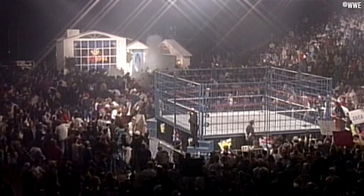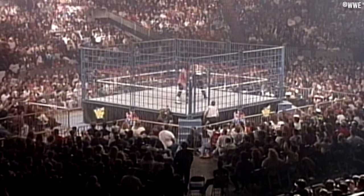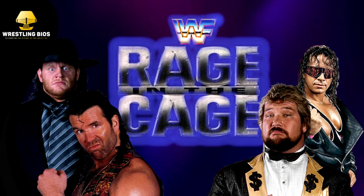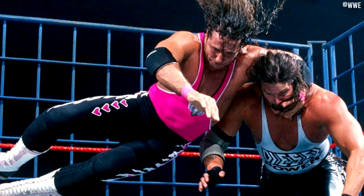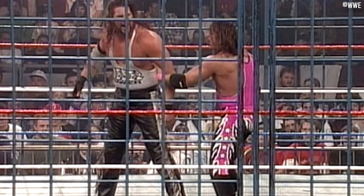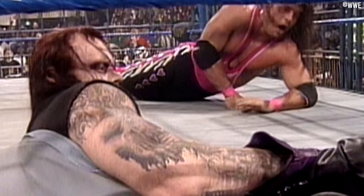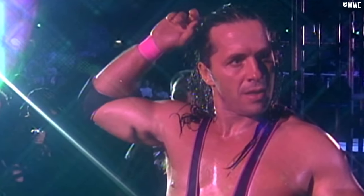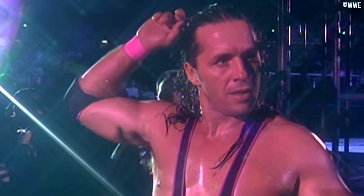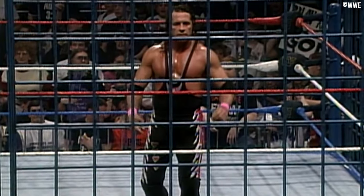The next appearance from the Big Blue Cage happened at the In Your House 6 pay-per-view in February of 1996 — a show subtitled Rage in the Cage — with Bret Hart defending his world title against Diesel. You can do better than this match, but it's still very watchable; Bret Hart was one of a few guys who could get great matches out of Kevin Nash. The match ended when the Undertaker appeared from under the ring, bringing Diesel to the depths of hell just as he was about to escape through the cage door. Bret scores the win, and his win record inside the steel cage was quite impressive.